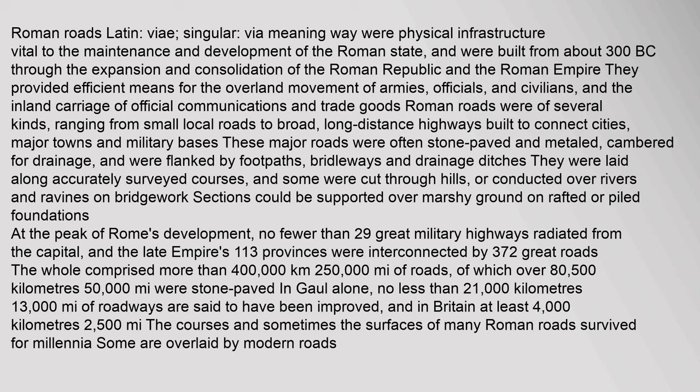These major roads were often stone-paved and metalled, cambered for drainage, and were flanked by footpaths, bridleways and drainage ditches. They were laid along accurately surveyed courses, and some were cut through hills or conducted over rivers and ravines. At the peak of Rome's development, no fewer than 29 great military highways radiated from the capital, and the late Empire's 113 provinces were interconnected by 372 great roads.